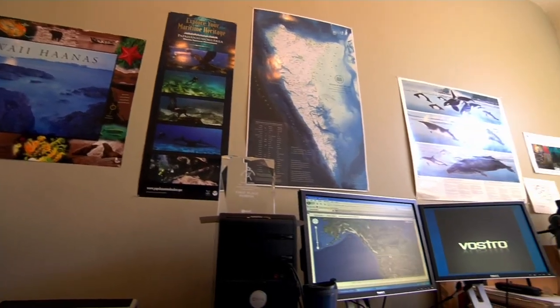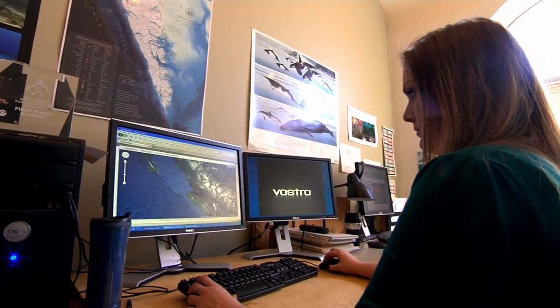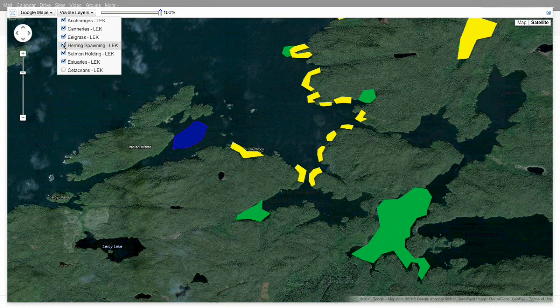It's something that we're quite proud of — the fact that we can contribute to marine planning and marine conservation efforts using our maps. Google Maps Engine is a great addition to the work that we do because it helps us make the information we compile and the research we do more accessible to everyone.